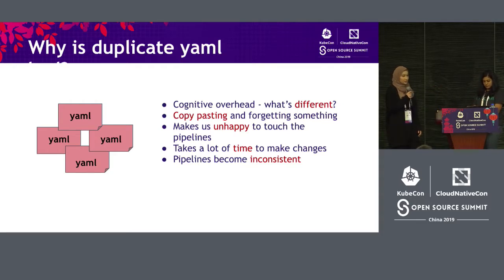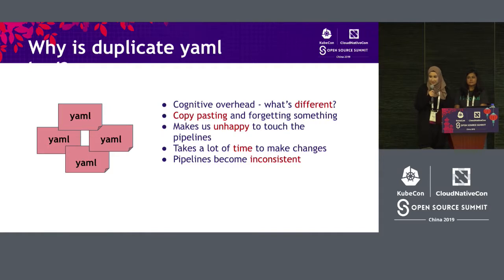We were copying and pasting a lot of files and then just changing one or two keys. Sometimes our team forgot to go back and change those keys, so we had mistakes like that. The team was very unhappy — anytime we needed to add or modify pipelines, everyone got sad. It was taking a lot of time to make these changes, and because we were sometimes copying and pasting and indenting different ways, the pipelines were becoming inconsistent.